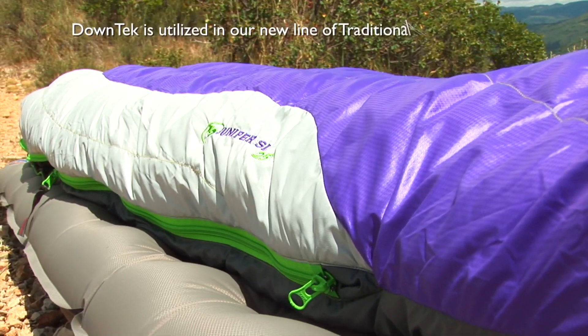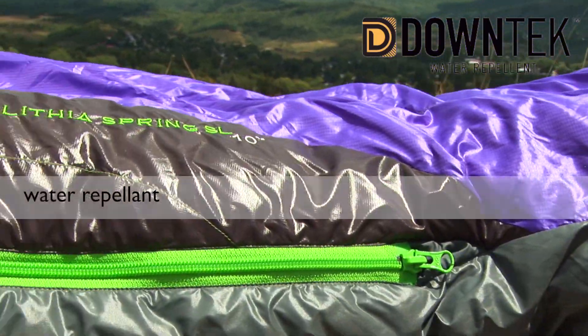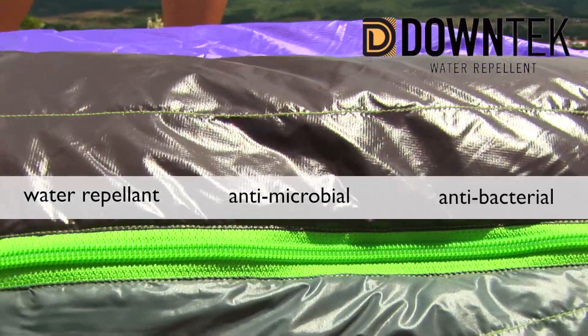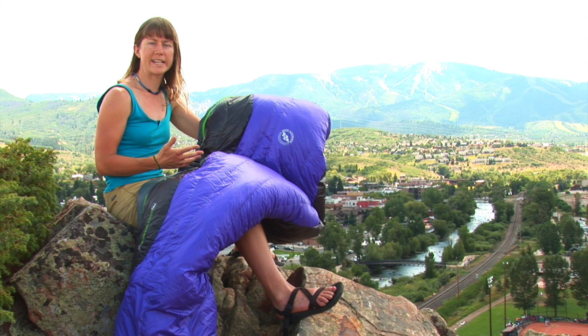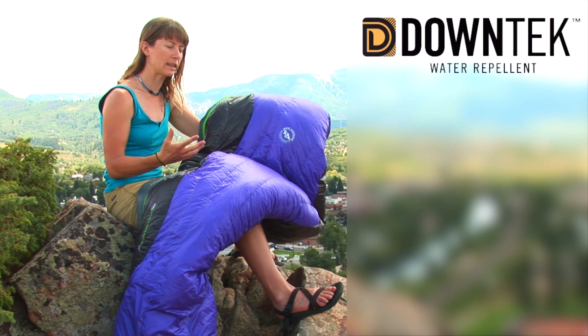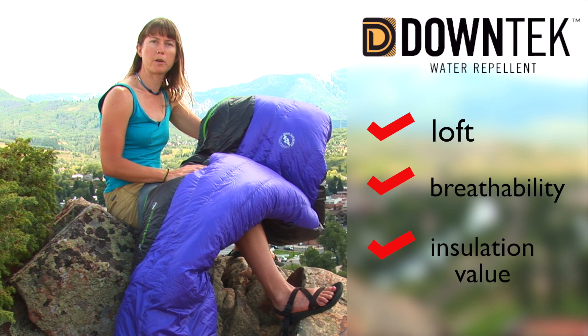Using nanotechnology and a proprietary application process, Down Tech transforms down into a water repellent, antimicrobial, and antibacterial down insulation material. So even in the wettest conditions, Down Tech is going to maintain loft and breathability as well as insulation value because of its water repellency.